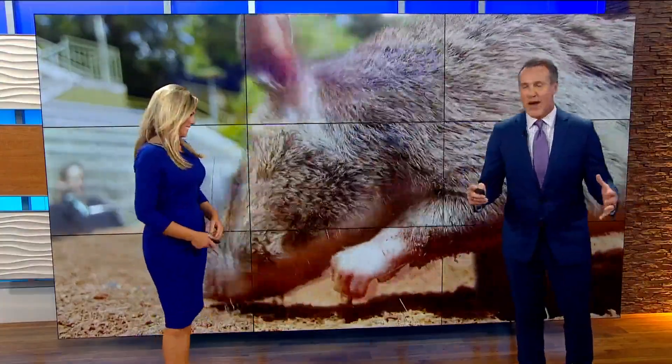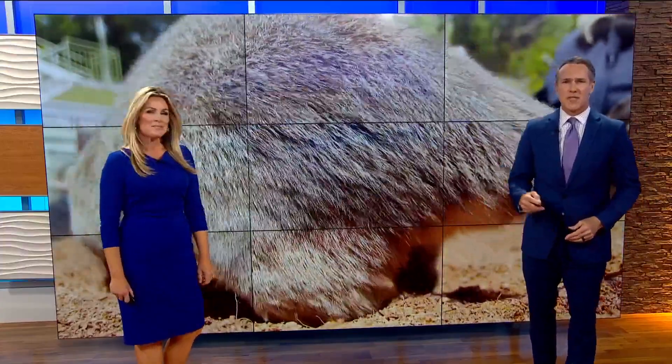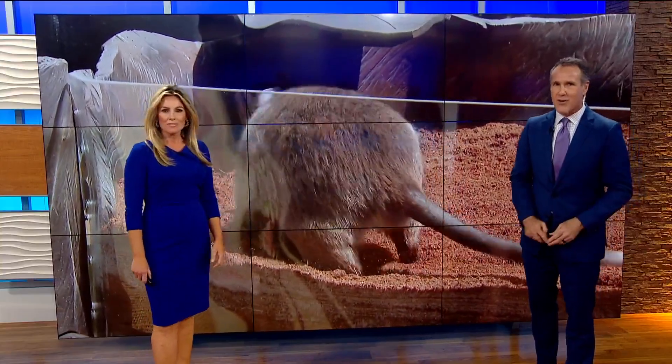A giant African rat at the San Diego Zoo is showing off her sense of smell and improving the reputation of her fellow rats along the way.